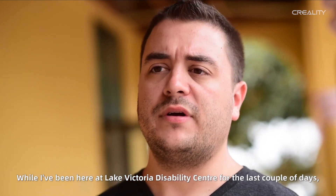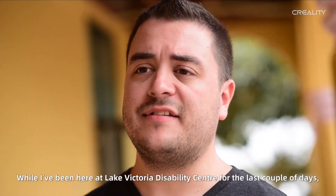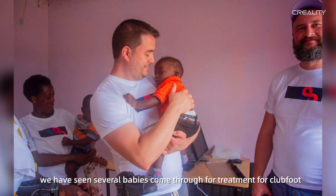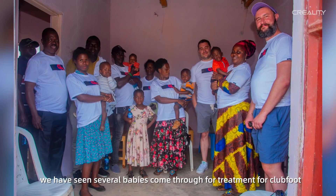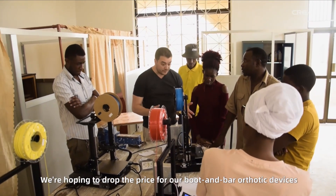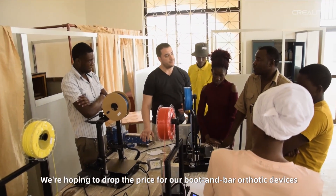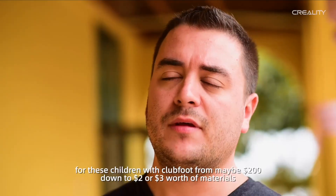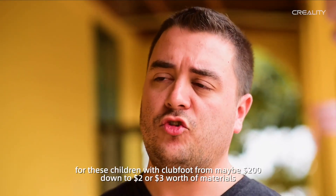While I've been here at Lake Victoria Disability Center for the last couple of days training on the 3D printers, we have seen several babies come through for treatment for club foot. We're hoping to drop the price for orthotic devices for these children with club foot from maybe $200 down to $2 or $3.